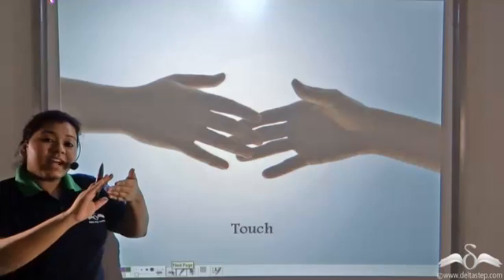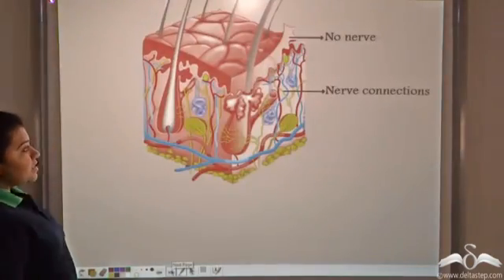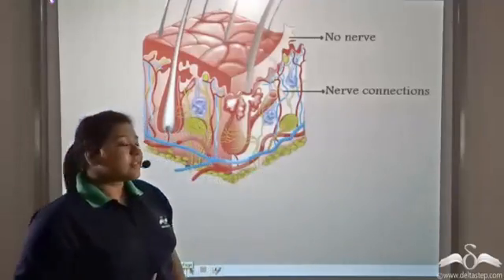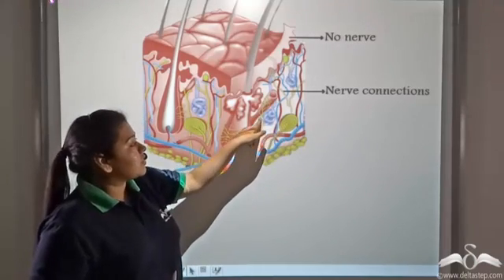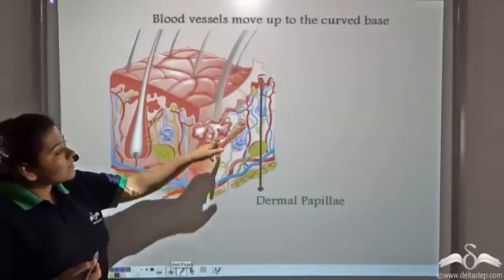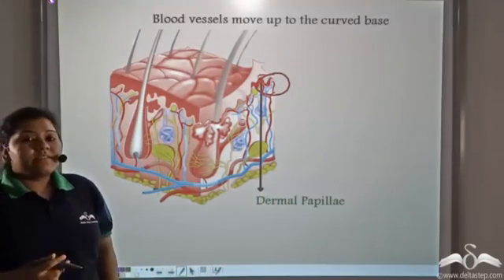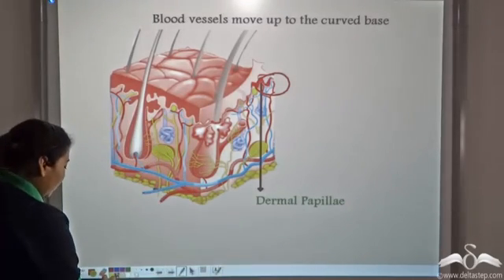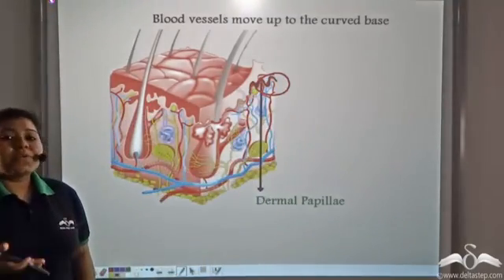You have the touch sensation because of the nerve connections present in this layer. The topmost epidermis does not have any nerve connections, but this layer has nerve connections present. Now this curved base where the blood vessels move up to is known as the dermal papilla — this curved part where the blood vessels go up to.